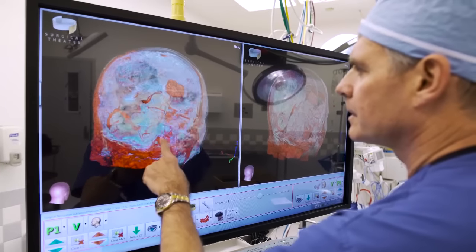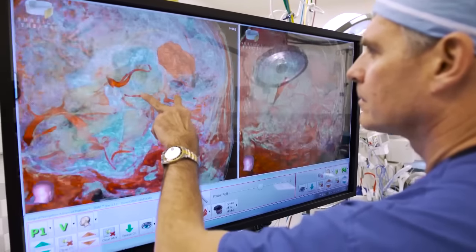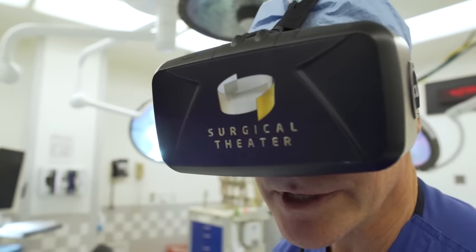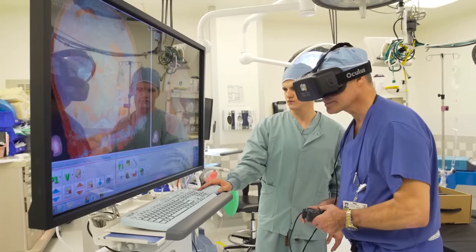They saw us building a future for virtual reality-guided neurosurgery around the Surgical Theater, and looking forward to advancing this technology and integrating it into our daily practice, being able to educate patients with it and increase the margin of safety and specifically tailor our approach.